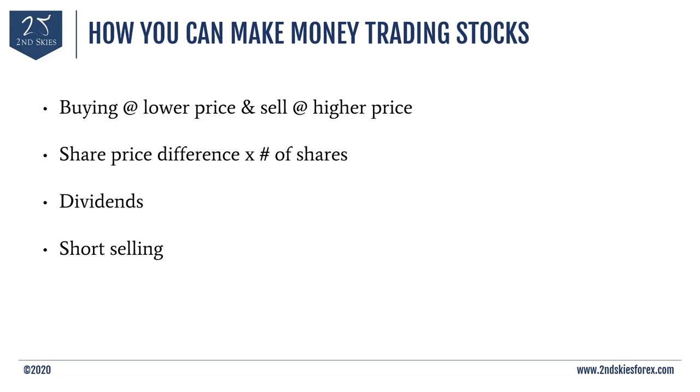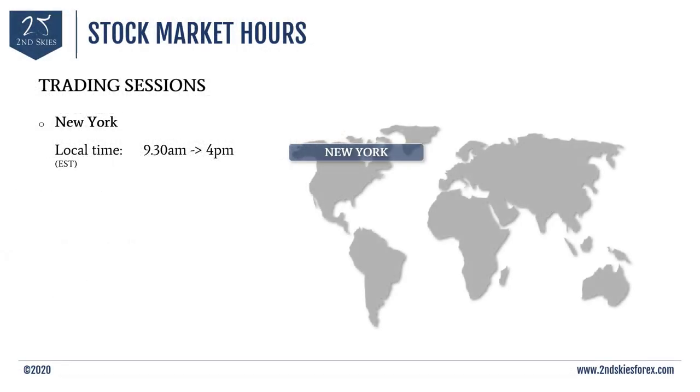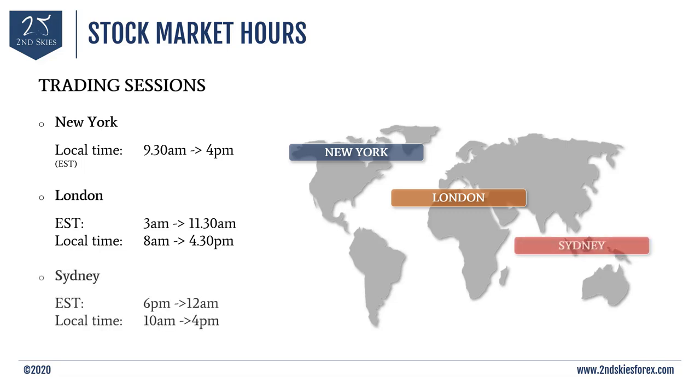Now that you know the basics of how to trade stocks and make money, let's talk about stock market hours and trading sessions. The New York session — the main US trading session — runs from 9:30 a.m. to 4 p.m. EST. London is open from 8 a.m. local UK time until 4:30 p.m., and is generally considered the largest stock market in the UK/EU region. The German DAX is another big one. In Australia, the stock market is open from 10 a.m. to 4 p.m. local Sydney time. These are some of the major exchanges throughout the world.